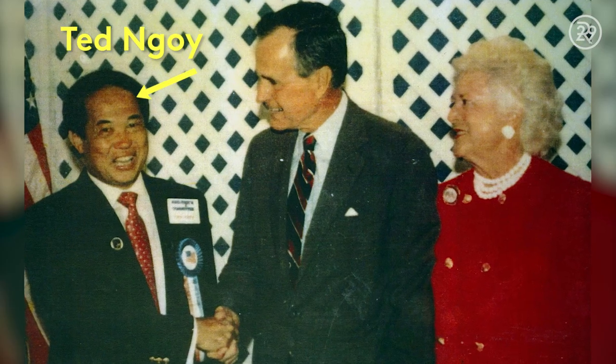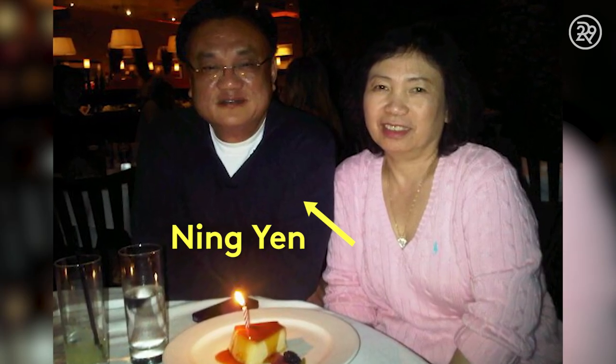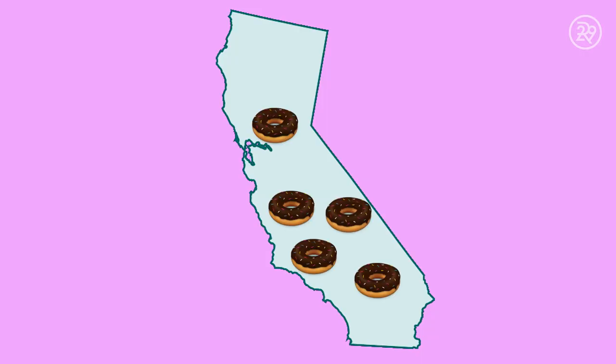Ted Ngo, aka the Donut King, was one of the first Cambodian refugees to own a donut shop. He and his business partner Ning Yen, who both trained at Winchell's Donuts together, are responsible for helping many Cambodian refugees set up successful businesses in California.